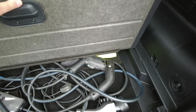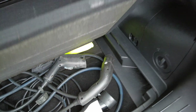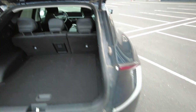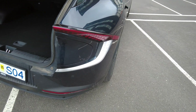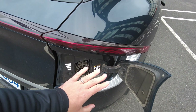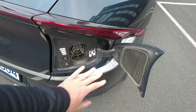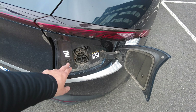The rental car place gave me the wrong cable — they gave me a Type 2 to J1772 and I didn't check that. Anyway, that's not a big deal. Your charging port is here, it just pops open. European standard CCS2 and Type 2 — that's all fairly standard.